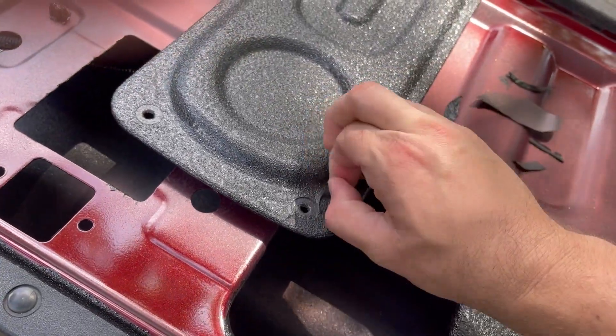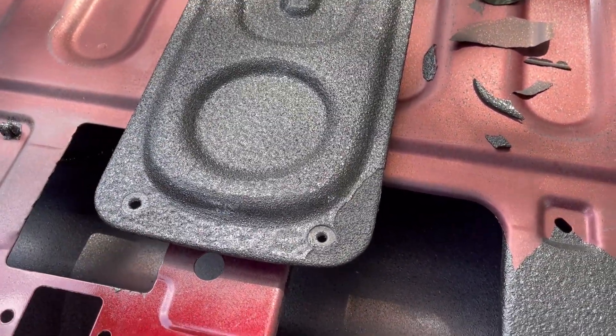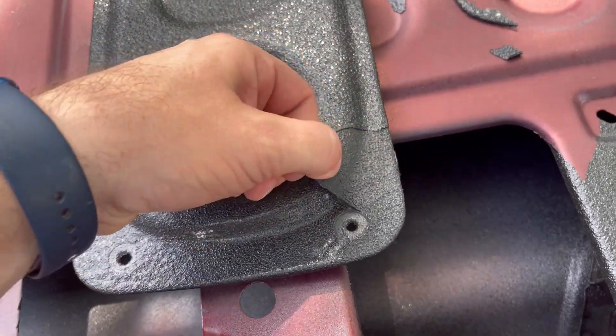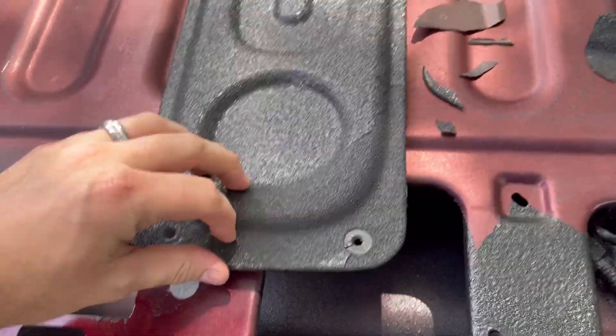That should not be happening. I looked it up — if they had prepped this correctly, it should be sticking no problem. It's simple prep: you clean the surface, prime it, then you shoot. It goes on top of previously sprayed rhino liner or X-liner — whatever they use, it's a polyurethane-based product. Texan Truck Accessories in Kingwood — you've got to get somebody that knows what they're doing to do these bed liners. Luckily it was only my tailgate.